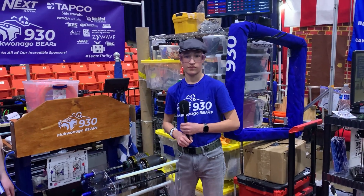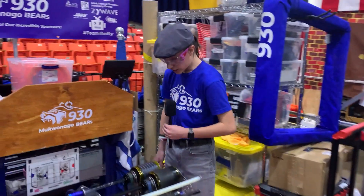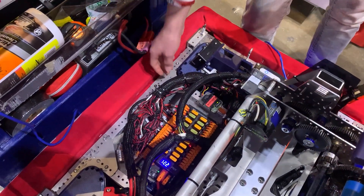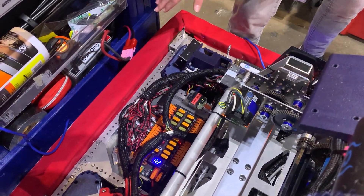Now we're going over to Asher to talk about their electrical system. So our electrical system on this robot is very cool. In past years we haven't been this organized, but as you can see, our wires are extremely integrated into our robot — they're not in the way. We made sure of that in order for our turret to spin.